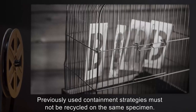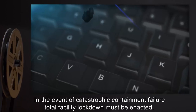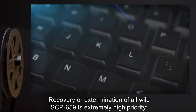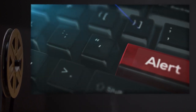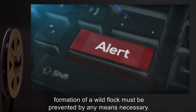In the event of catastrophic containment failure, total facility lockdown must be enacted. Recovery or extermination of all wild SCP-659 is extremely high priority. Formation of a wild flock must be prevented by any means necessary.